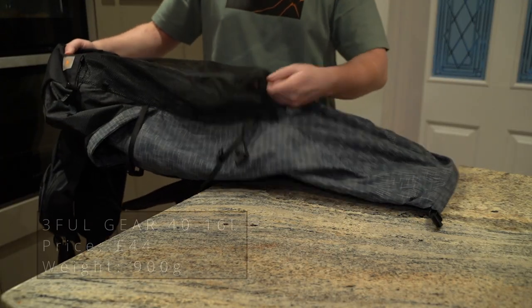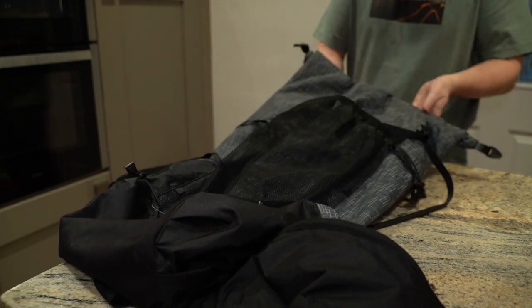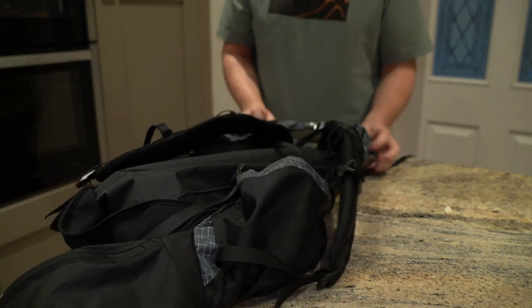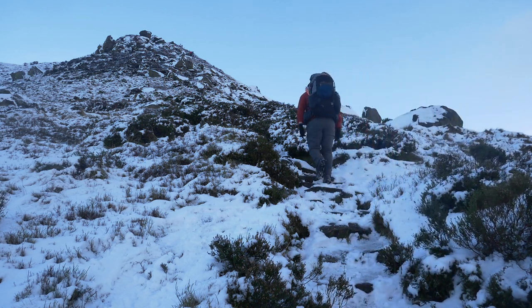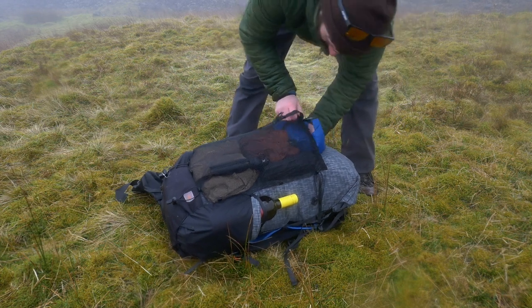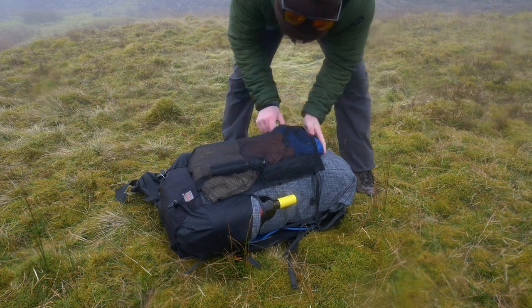Finally, that takes us to the last piece of gear and the one I get the most questions about — the 40 to 56 litre pack from 3FUL gear. It costs £44 which is absolutely insane when you consider the weight and performance of this pack. I really like its minimal design with the big mesh pocket on the front for shoving all the items you want close to hand. I've used this pack now in all four seasons and it's never let me down. I must be honest, when I first got it I was sceptical of how well it would hold up, but it has never given me a reason to doubt it. And that takes me to my fifth and final tip for beginner campers: always check that the gear you own will fit into the pack that you want to buy. There's nothing worse than buying a small lightweight pack to save weight and then realising you can't fit in the gear that you own. Trust me, I've been there.